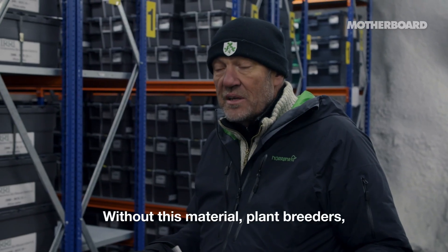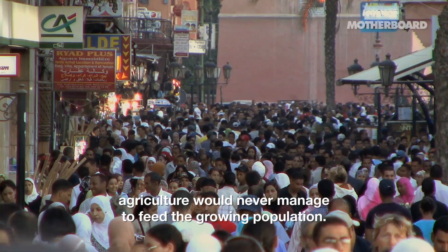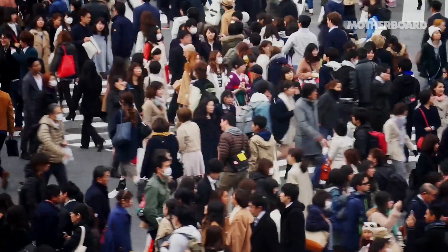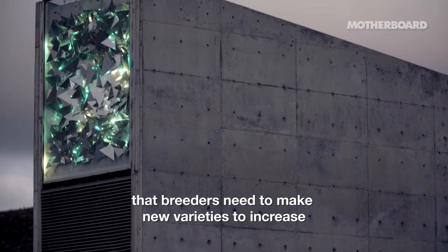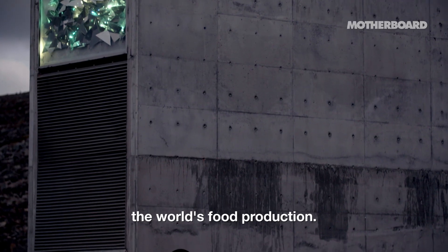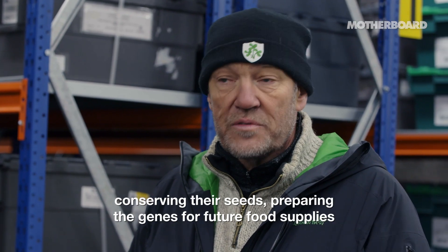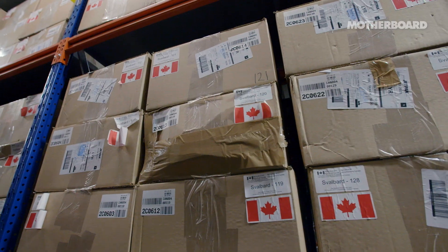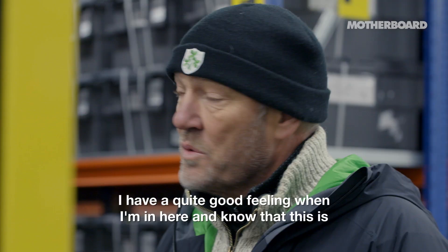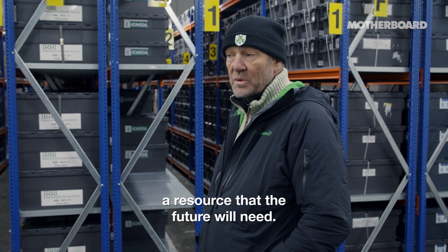Without this material, plant breeders and agriculture will never manage to feed the growing population. This is the raw material that we need for the future — that breeders need to make new varieties and increase the world's food production. The work gene banks do every day, conserving their seeds and preparing the genes for future food supplies, is very crucial and important work. I have quite a good feeling when I'm in here, knowing that this is a resource that the future will need.